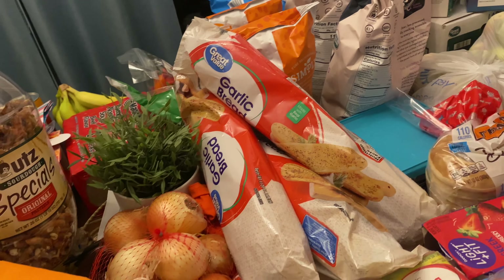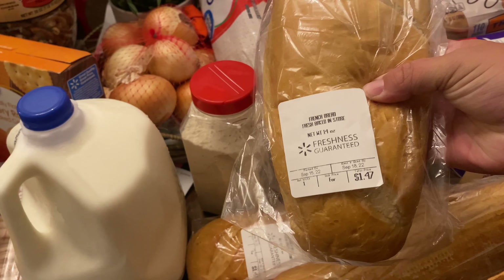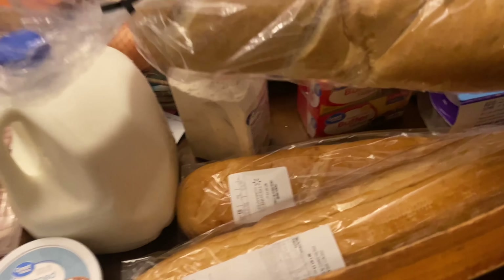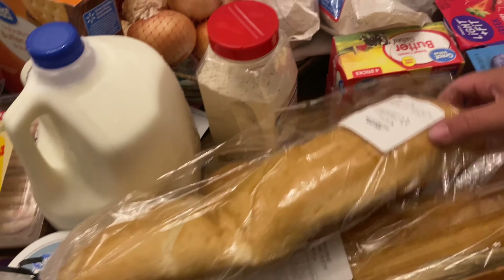Three garlic breads. I'm going to make ham and cheese sandwiches with those, three loaves. I was kind of bummed — do you see the price on these? If you spend much time at Walmart, you know these have been a dollar for the longest time. They're $1.47 now where we're at — not to be extremely cheap, but that's kind of a bummer, 47 cents more. Three of those for the sandwiches.